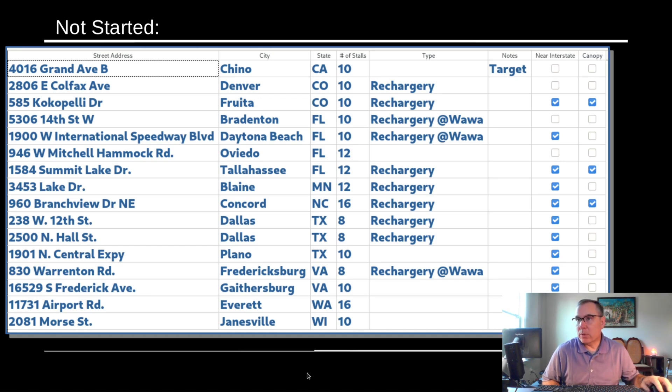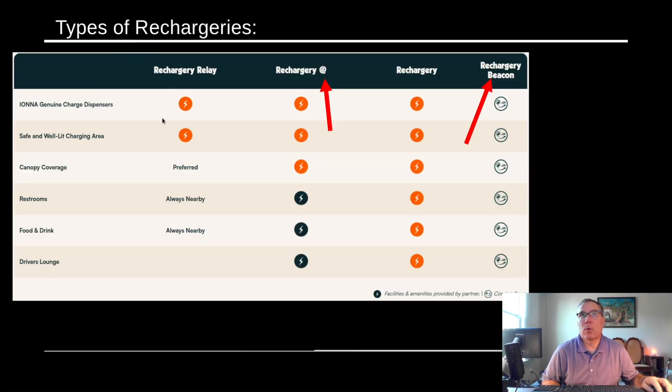These are the different types of rechargeries from the IANA website. The different buckets we know of are: Rechargery Relays, which are the smallest — basically plopped into a convenient location partnered with an individual local business like a hotel, restaurant, strip mall, or convenience store. Rechargery At are the larger c-store operators, for instance Sheetz and Wawa. Rechargeries are where they actually own the property and build or refurbish a facility themselves. Rechargery Beacons are yet to be shown examples — said to be very large, like flagship locations of other CPOs.